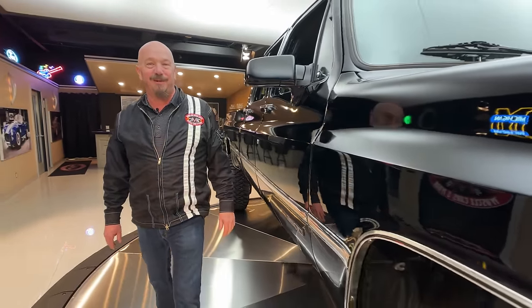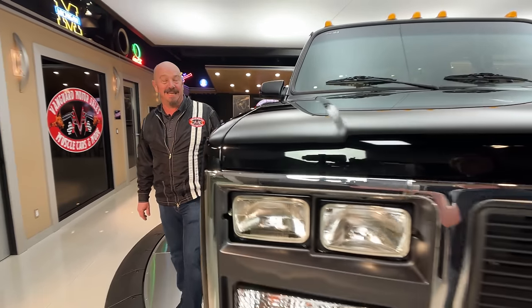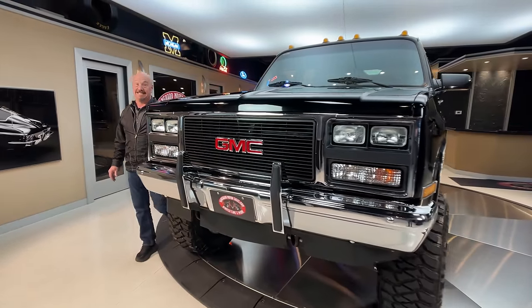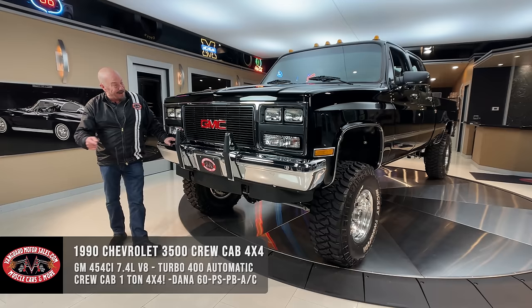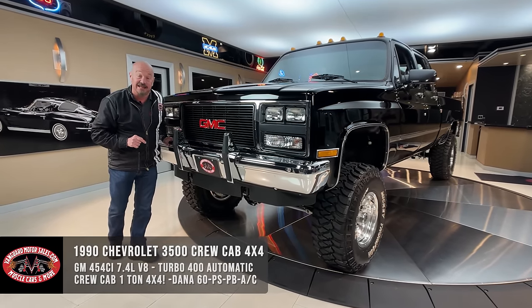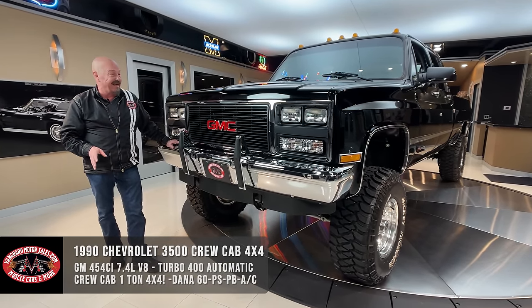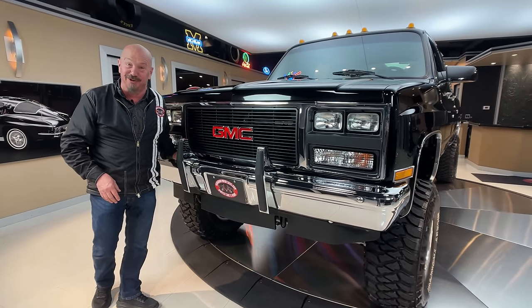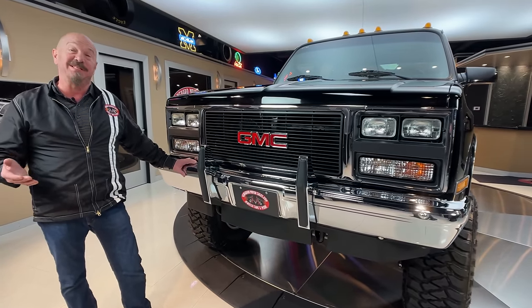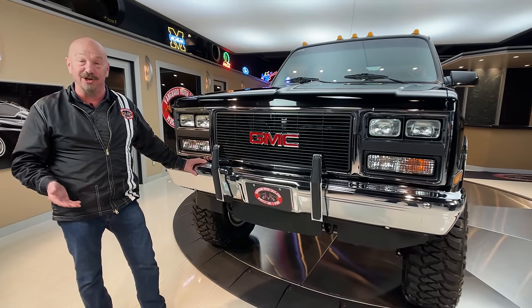Hey guys, welcome back to Vanguard Motor Sales. Look what I've got for you today — I got something big and exciting. Look at this thing. 1990 — now it's badged as a GMC, but she was born a Chevrolet. Why they badged it as GMC, you're going to have to ask the previous owner that question. But this baby's got a 454 under the hood.